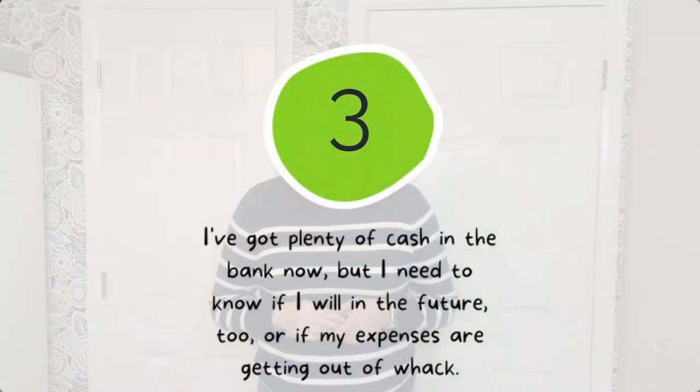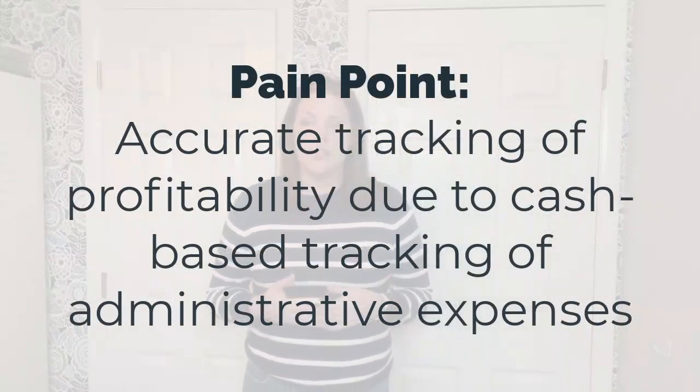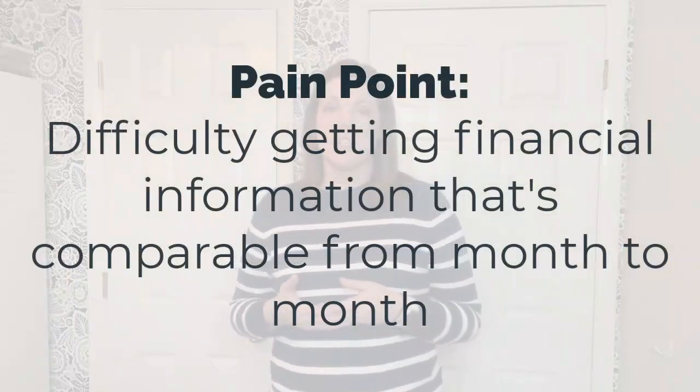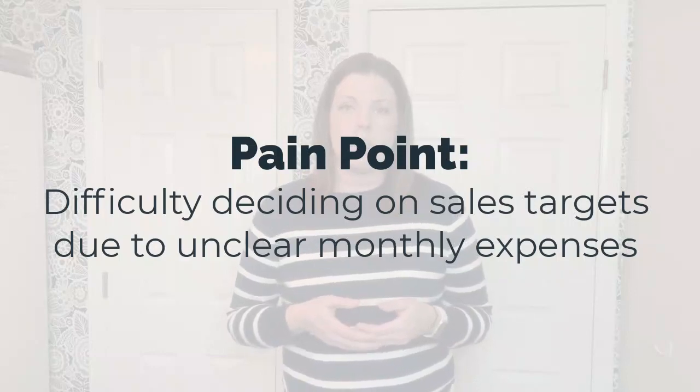Stop number three: uneven administrative expenses. Once a company begins tracking revenue and cost of goods sold on an accrual basis, the company may still struggle to track its profitability accurately. This would most likely be due to administrative expenses still being recorded on a cash basis. Things like annual software renewals or other prepaid expenses may get paid out in large amounts one month and then have no comparable expense for several more months. Pain points here include difficulty getting financial information that's comparable from month to month, and from a cash planning perspective, management will have difficulty deciding on sales targets since there doesn't seem to be a clear picture of how much monthly expenses will end up being.